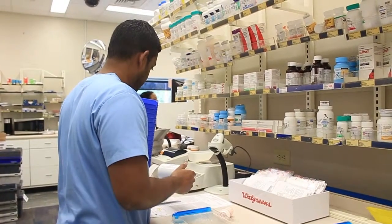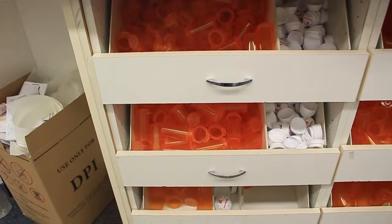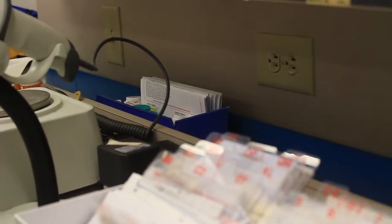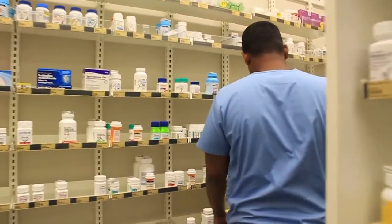My name is Justin Ramkosun and I'm a pharmacy technician here at Walgreens Pharmacy. I have been working at this Walgreens for a little bit over a year. My responsibilities as a pharmacy technician is mainly just to fill prescriptions that are brought in by our customers, communicate with our customers with whatever needs they have, and take care of routine things such as filing prescriptions away or medications on the shelves.